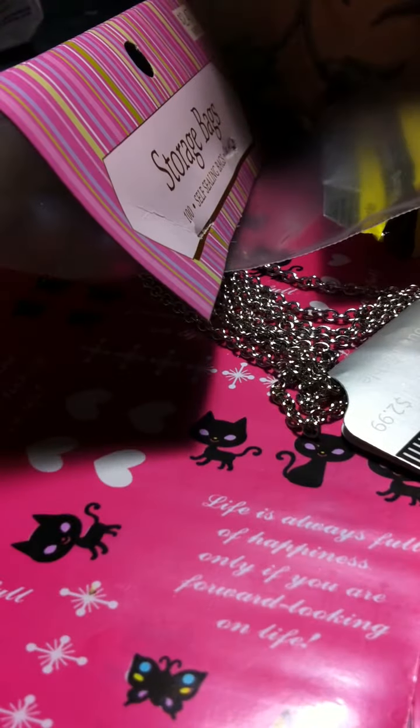The quality looks good. I'm going to put like samples in here and also mini squishies so I can sell them. And yeah, that's all I got — thanks for watching, bye bye!